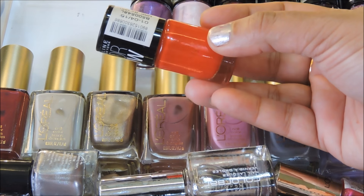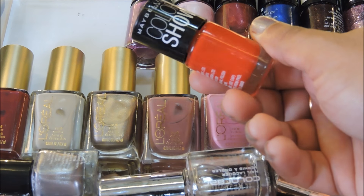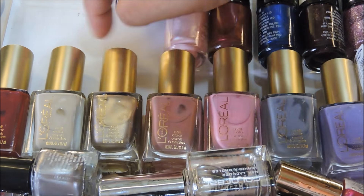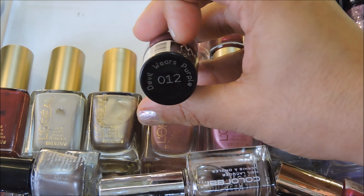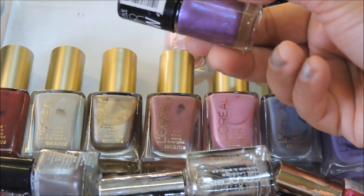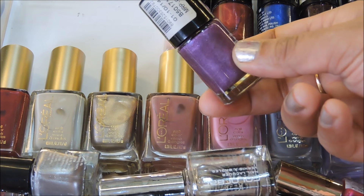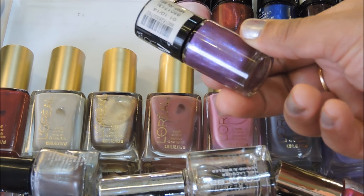Next one is 215 Keep Up the Flame — a bright, vibrant red color. It's not a deep dark red but a really nice vibrant red. This next polish is number 012 Devil Wears Purple, and it's a gorgeous purple with shimmers in it. It looks like a multi-colored purple — really pretty. You can see the color reflexes in the bottle; this polish looks absolutely amazing.